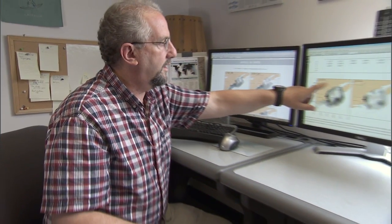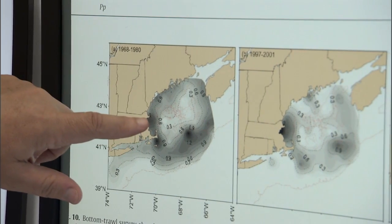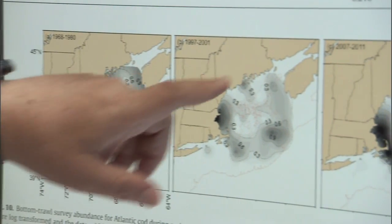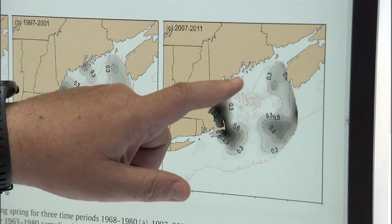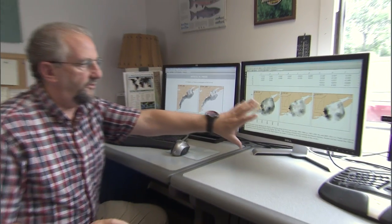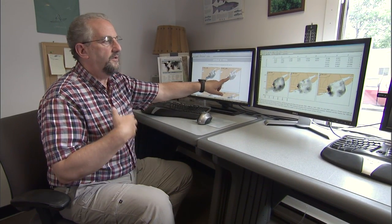The linkage to cod can be seen in this companion figure, where we show historical distributions of cod — where cod was very abundant all through Georges Bank and all through the Gulf of Maine, for the period 1968 through 1980. Looking at the most recent period, 2007 to 2011, we see very low abundances out on Georges Bank, virtually absent in the eastern Gulf of Maine, and still in high abundances in Nantucket Shoals and Mass Bay. The spatial association we would draw is that it's the areas where Pseudocalanus has declined that are also the areas where cod has not been doing as well.